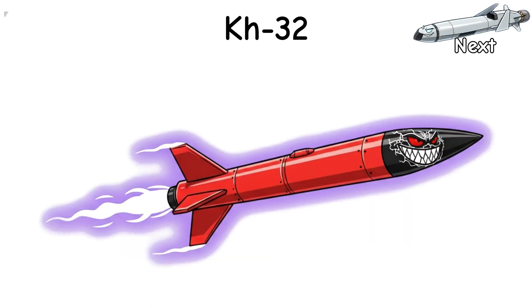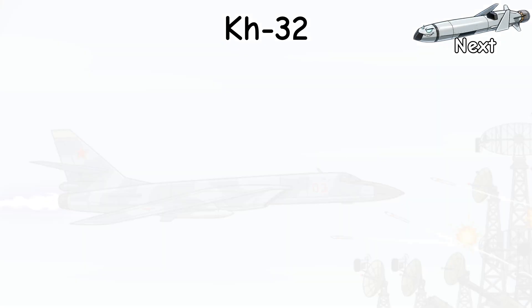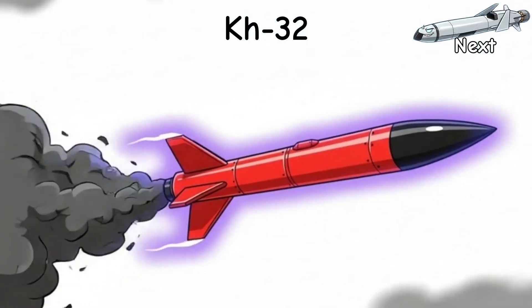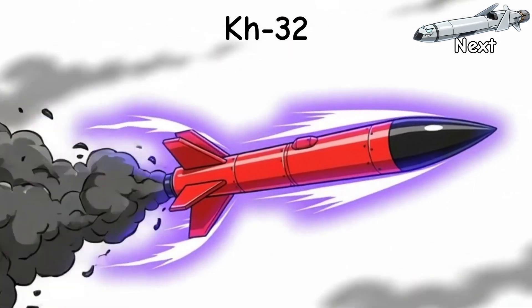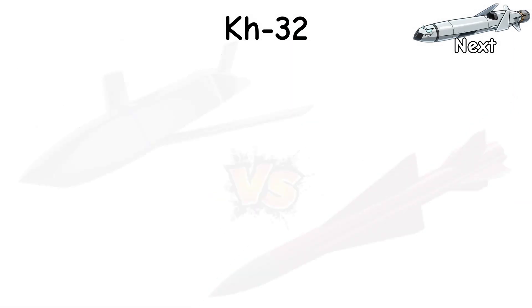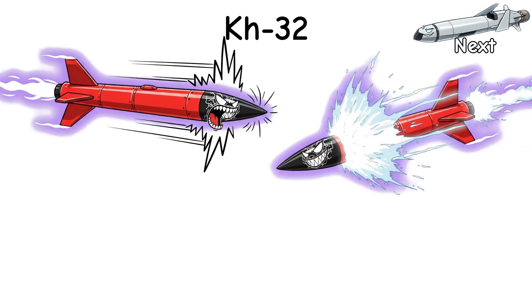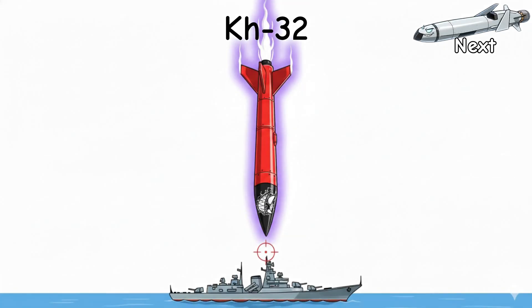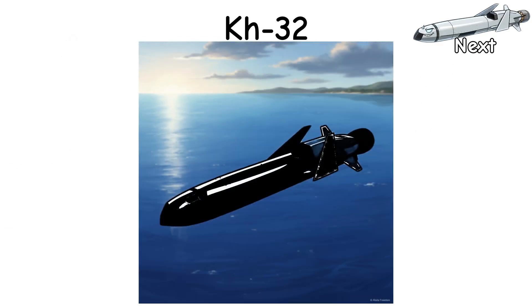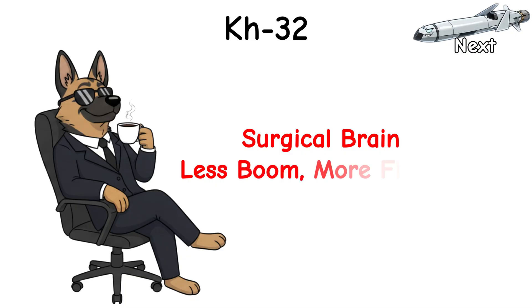Reality check? Not stealthy — very toasty on radar up high, and the bomber has to get within throwing distance of grown-up air defenses. But if the shot is set, this is a freight truck with almost-hypersonic manners. Compared to LRASM: way louder, way faster, far dumber-looking — also brutally vertical. Now picture a slimmer hunter: small signature, sea-hugging, terrain-skimming, surgical brain. Less boom, more finesse.